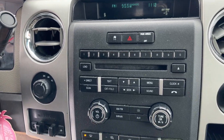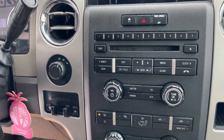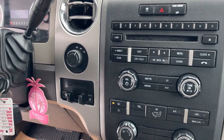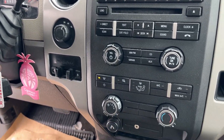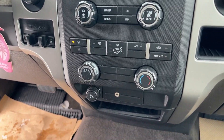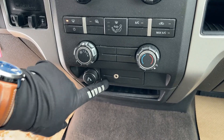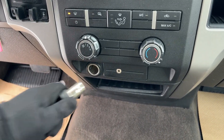In the middle on your dash, you've got your radio, which has a CD player. Sadly, this does not have the Bluetooth hands-free, but it has everything else here — your climate control — and it does have an aux cord so you can listen to your music from there. And a cigarette lighter and 12-volt right here.